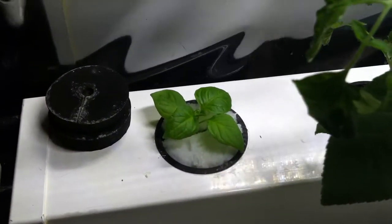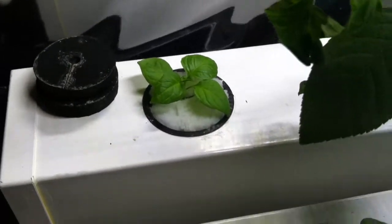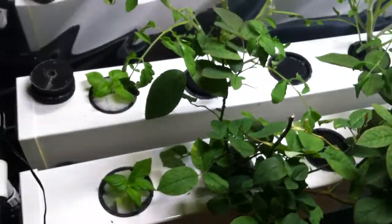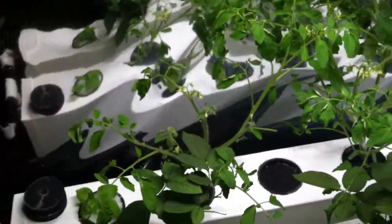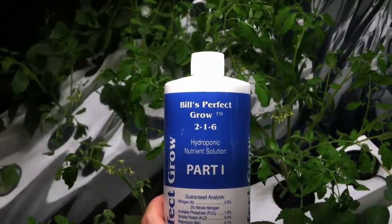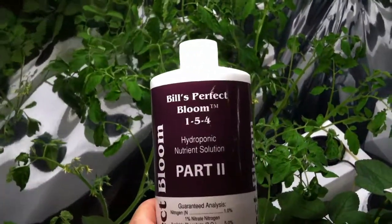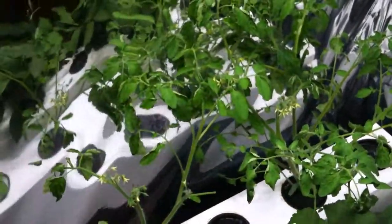The nutrients I'm using right now are Bill's Perfect Grow Part One and Bill's Perfect Bloom Part Two, which is an additive nutrient solution that makes it very easy to deal with and manage.